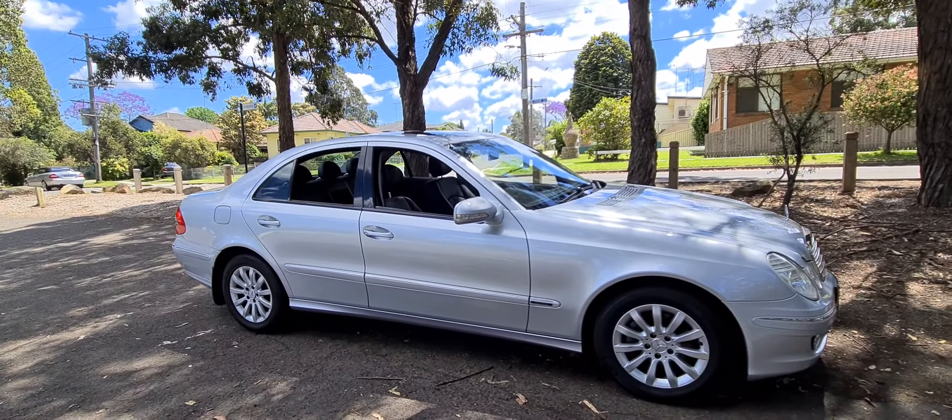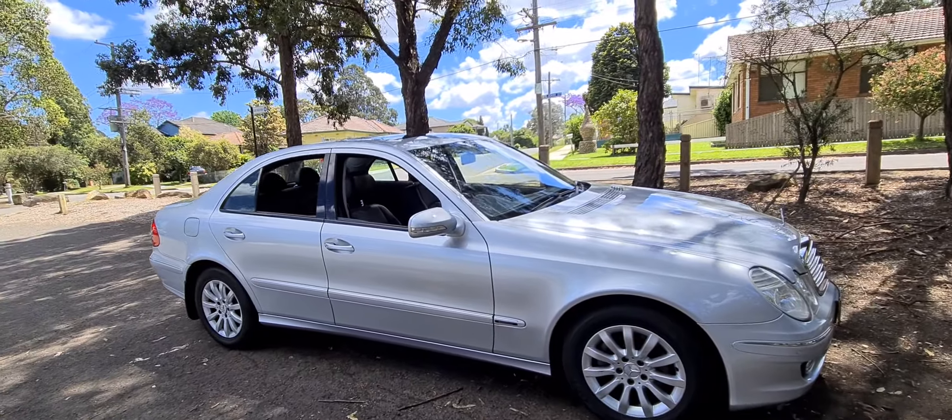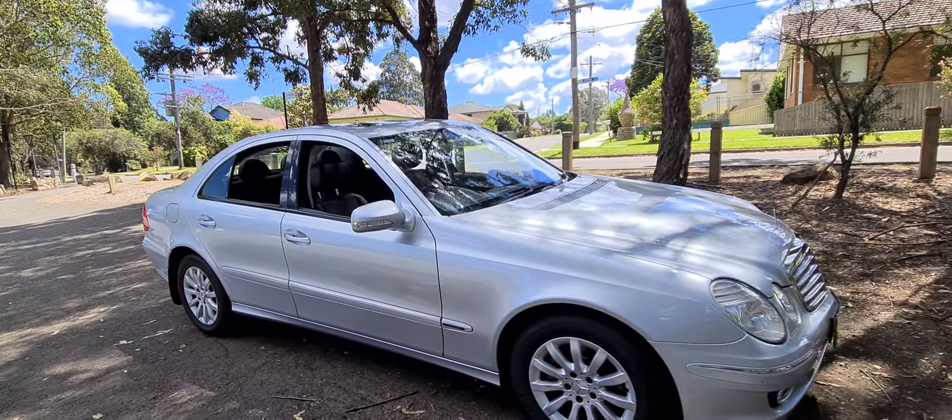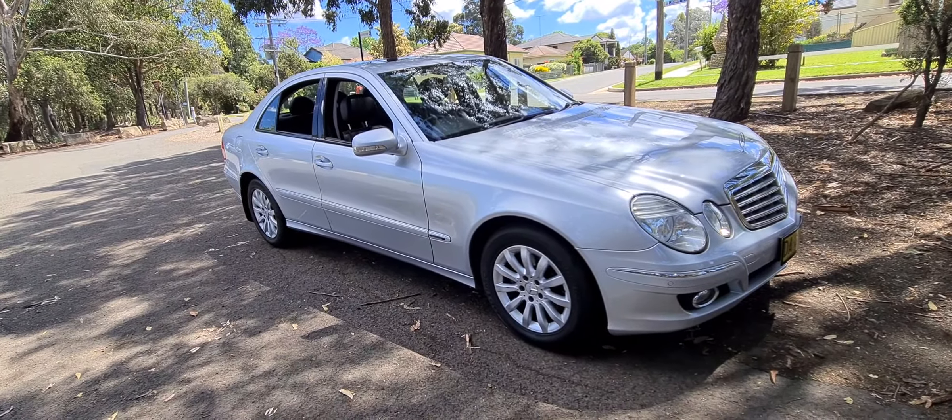Well, a very good morning ladies and gents. It's Richard Simons here at the Old Timer Centre down in Rydlemere in New South Wales. What a beautiful car we've got here — an MY07 Mercedes-Benz E280 Elegance.